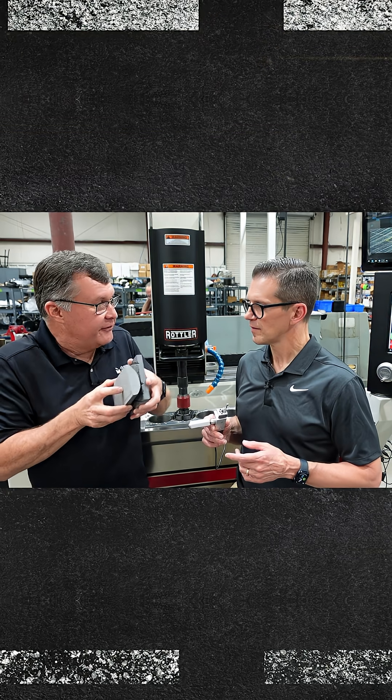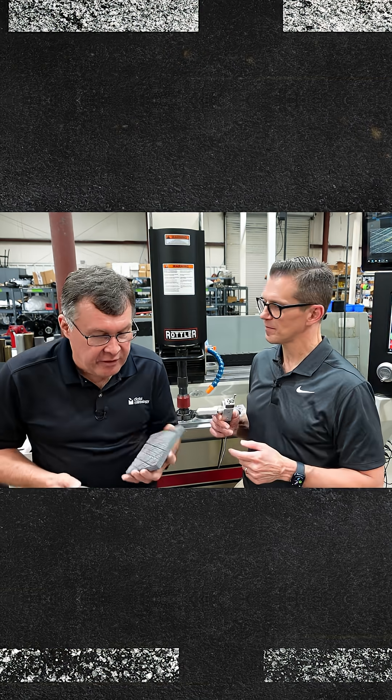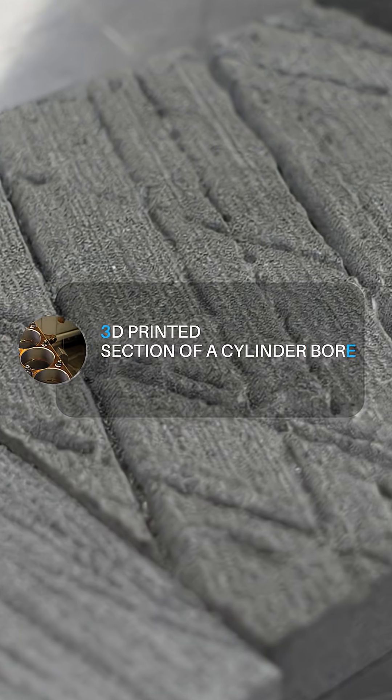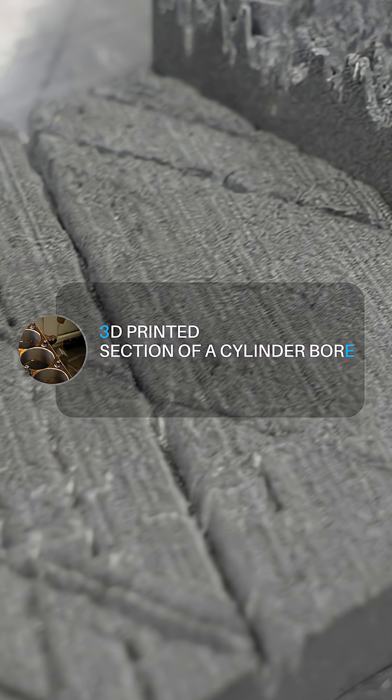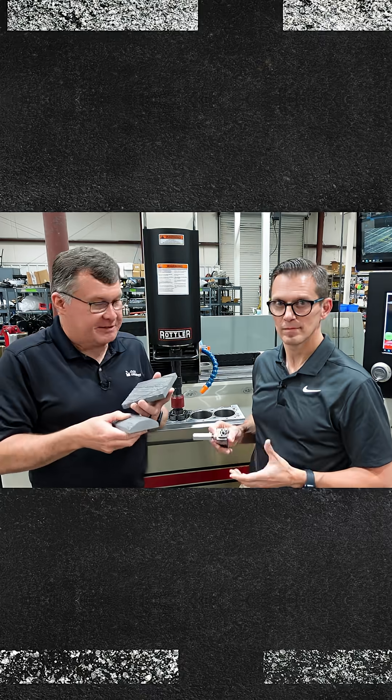So, explain what you're holding right now. This is a 3D printed section of a cylinder bore. This is a two-dimensional profilometer — it gives you a trace, a line across the surface. I used a 3D roughness measuring system to capture that data.